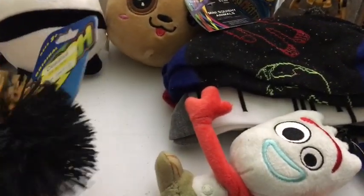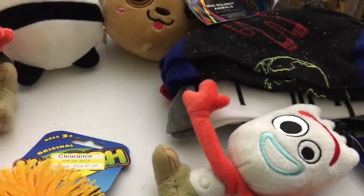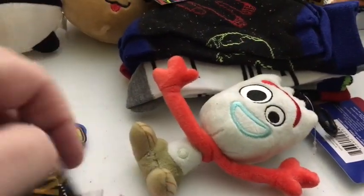They each got a koosh ball. I had a koosh ball when I was in sixth grade and I thought it was the coolest thing ever. I found these on clearance at Target, so they're each getting one. They were on clearance for $1.98.